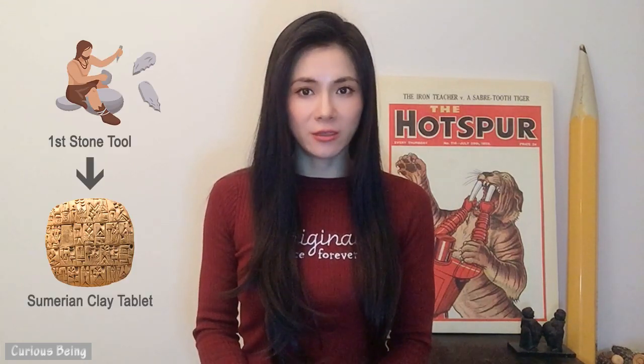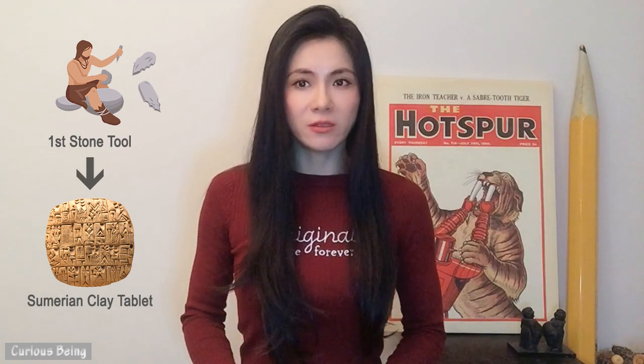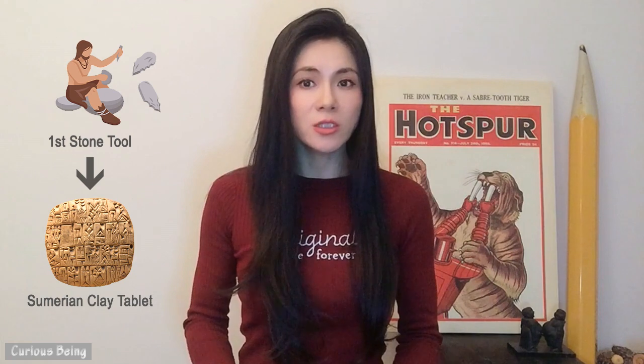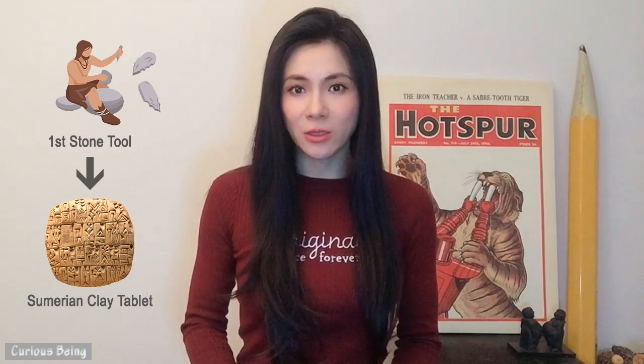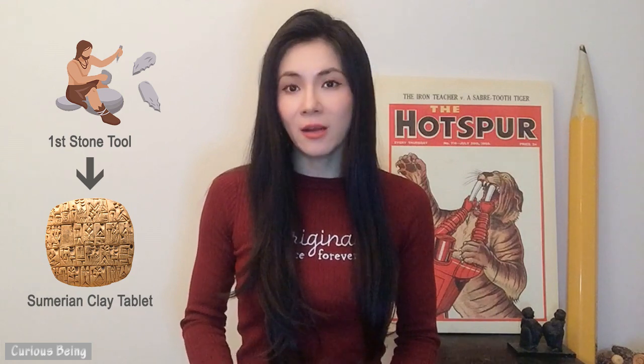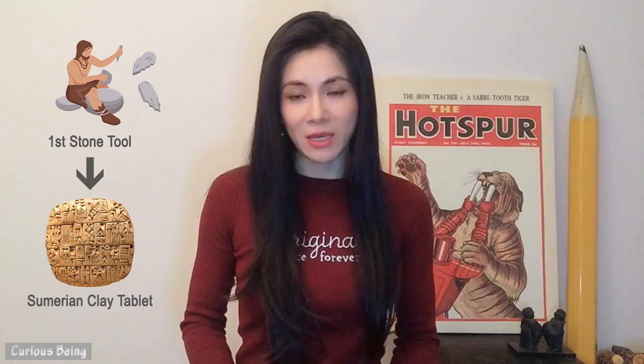What's considered prehistory? Prehistory refers to the time from 3 million years ago, starting with the use of the first stone tools, up until 5,000 years ago with the invention of writing by the Sumerians in Mesopotamia.